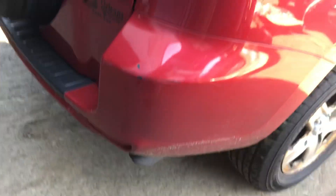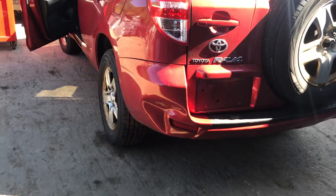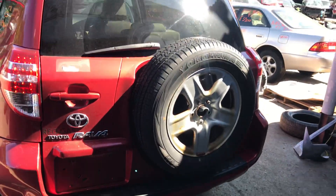Taillight's good. Rear bumper has scuffs. And it has a little dent that can just be pushed out. Lid's good.